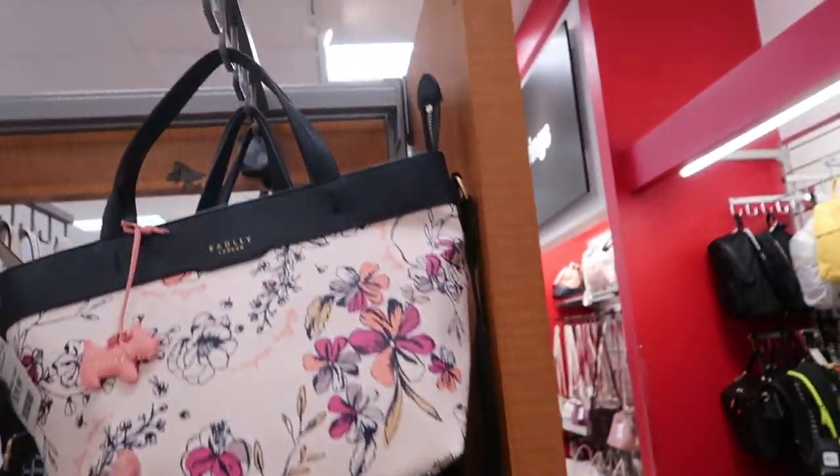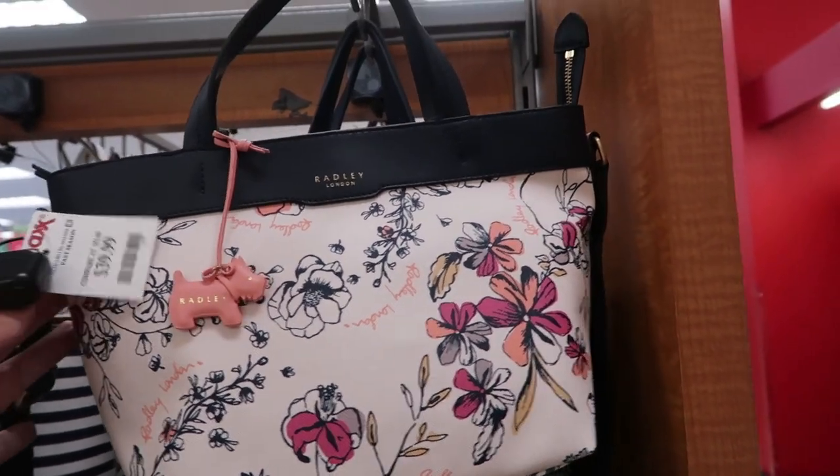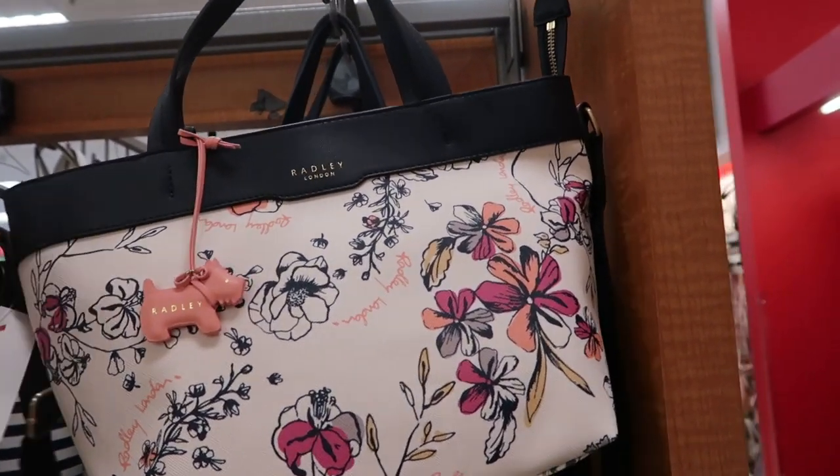Okay, so we're in TJ Maxx just checking to see what's new, and I'm noticing this bag was in here last time. It's from Radley. It's $39.99.